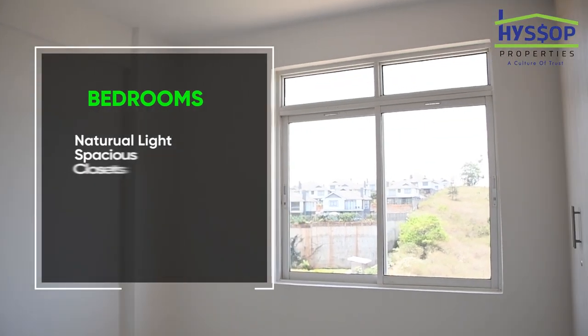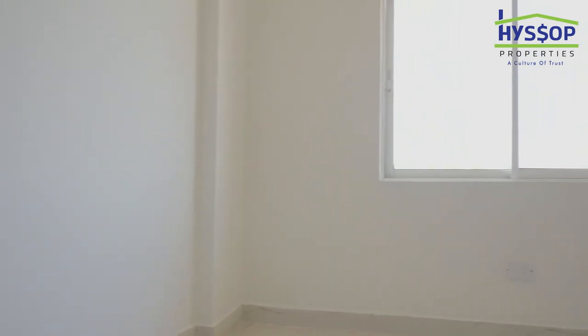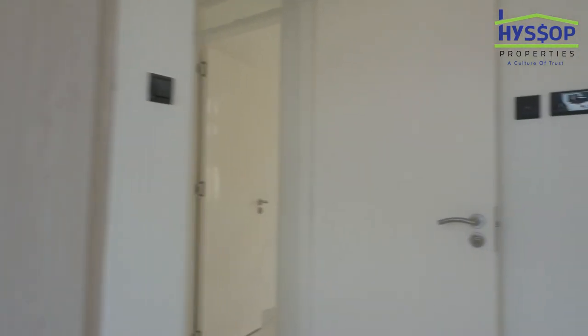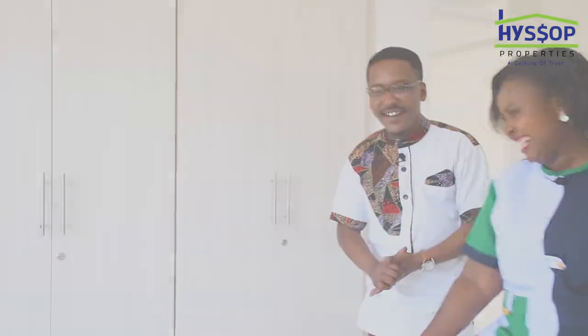This is the master bedroom — it's beautiful. It's going to fit your king size or queen size bed, and the wardrobe space is generous, making sure everyone has their own space.